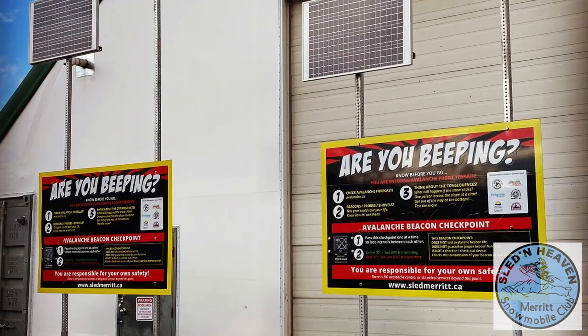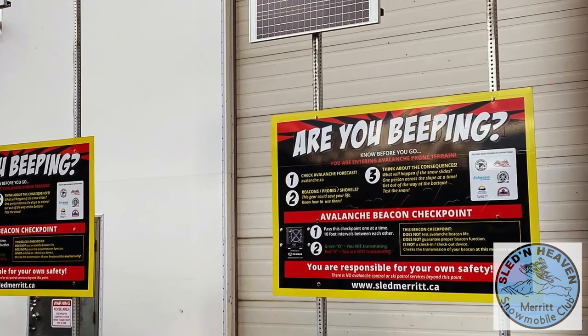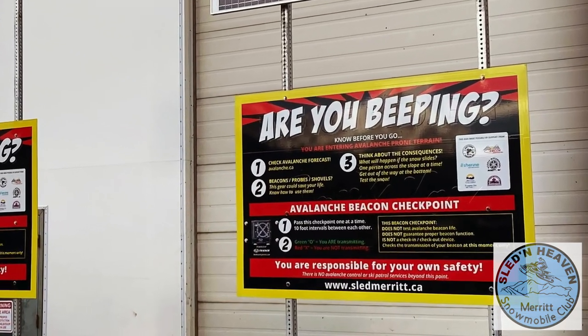We're going to have two beacon checkers out this year — one at the Brookmere parking lot and one at the 24K junction. That's going to allow you to check your own beacon as you drive by, and it'll give you a green circle if you're actually beaconing. A lot of people forget to even turn on the unit — they may have it on them but not have it turned on.